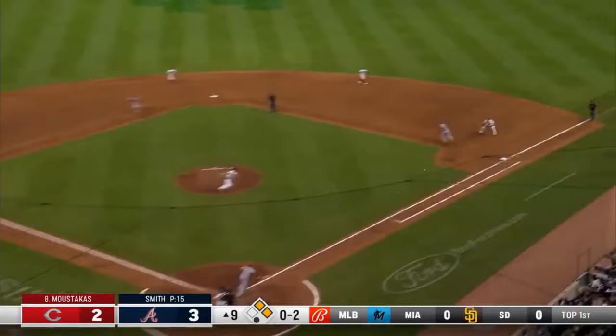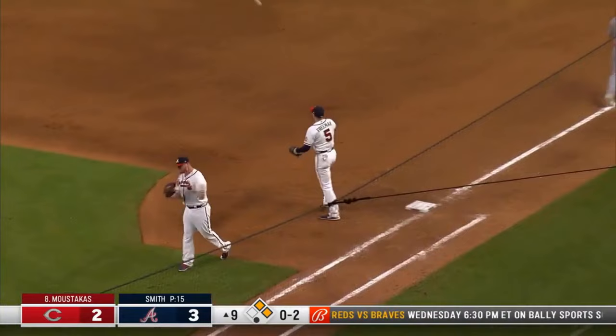The 0-2 pitch on the ground — Freddy's got it. There's one — the throw to first — it is in time. It's a double play.